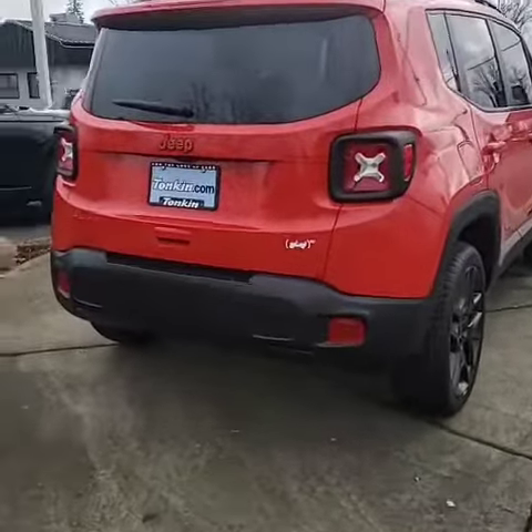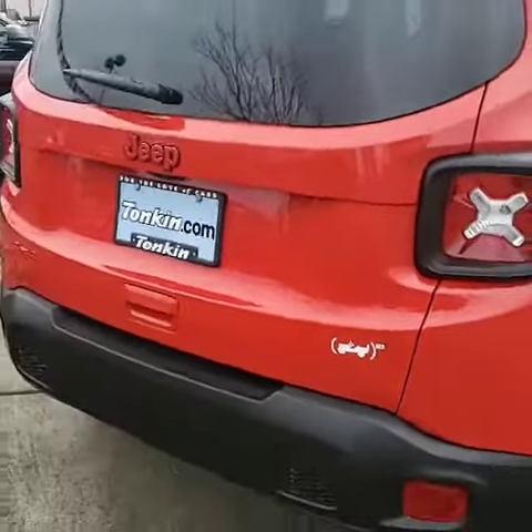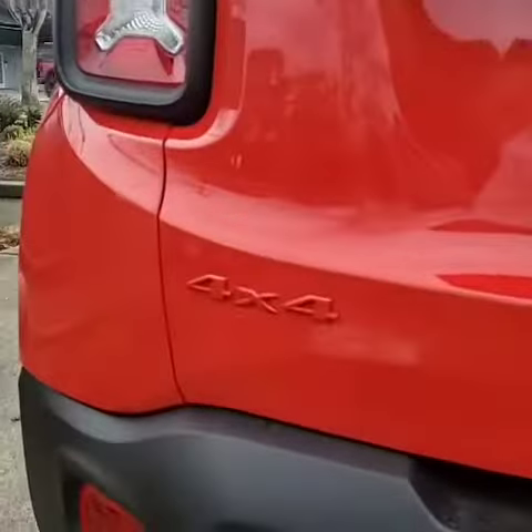From the rear, Jeep put an emblem right there for the Red Edition. And over here, it is four-wheel drive.